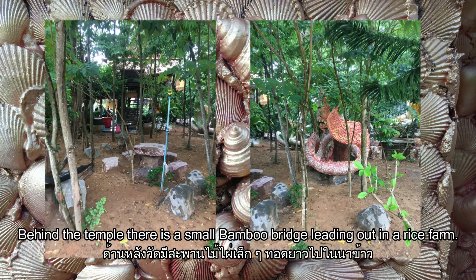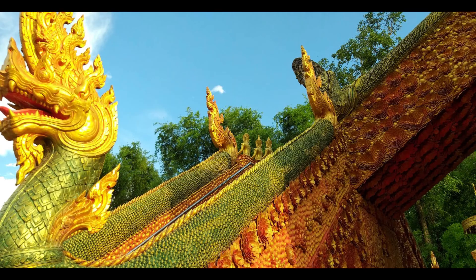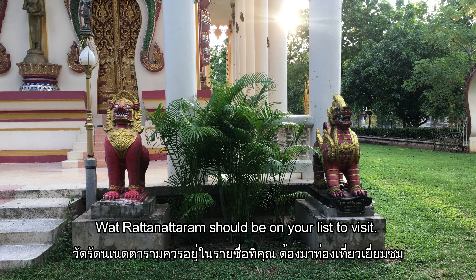Behind the temple there is a small bamboo bridge leading out into a rice farm. If you're looking for unseen Thailand and special temples, Wat Ratanataram should be on your list to visit.